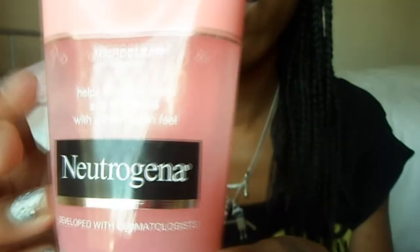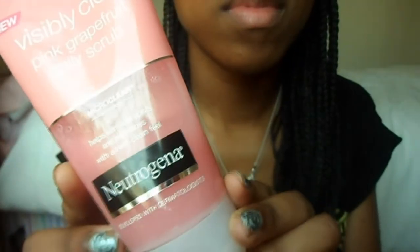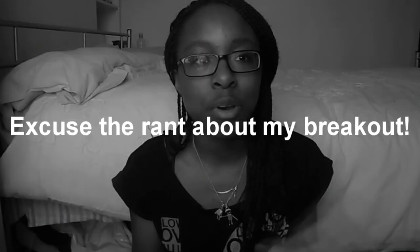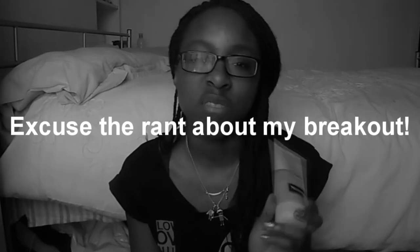Moving on to other beauty stuff — not makeup. These next two products I use together. The first is the Neutrogena Visibly Clear Pink Grapefruit Daily Scrub. It says it's new because this one is the daily version. It helps eliminate spots and blemishes with a fresh clean feel, and it's got a really nice grapefruit smell. It's been around a long time and a lot of people say it's good — I always looked at it on the shelf but thought it wasn't worth it at around £4 or £5.